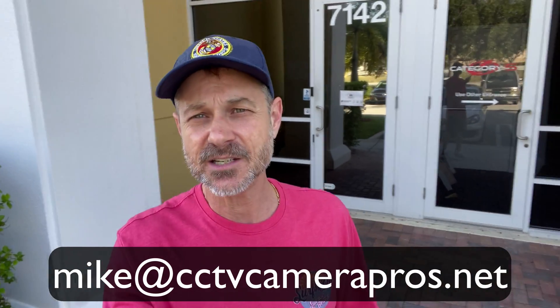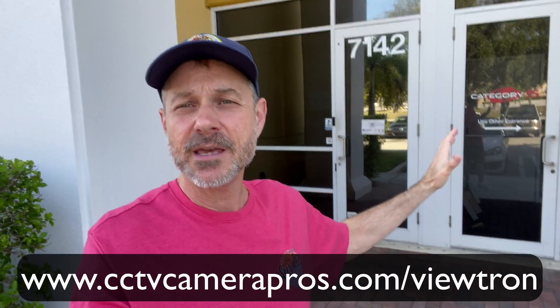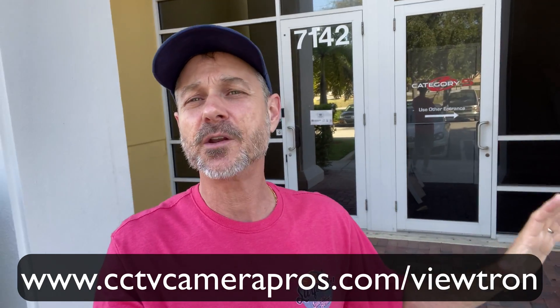If you have any questions about any of this, feel free to reach out to me anytime. I can be reached at mike@cctvcamerapros.net. If you want to learn more about the Viewtron IP camera that I used in this video, as well as the Viewtron NVR and all the Viewtron equipment that we supply, please visit www.cctvcamerapros.com/Viewtron. Thank you for watching.